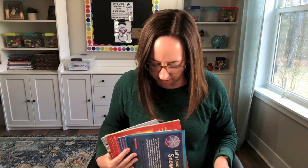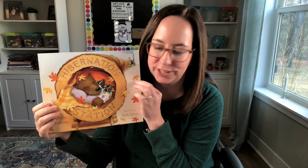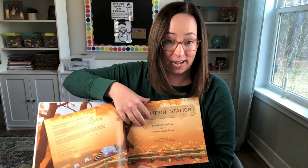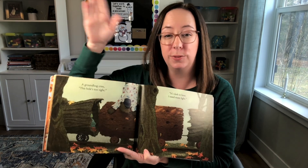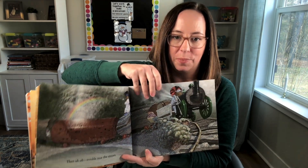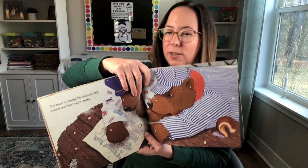Another fiction book that's a great tie-in for your hibernation unit is Hibernation Station. These are about animals who hibernate and it has great illustrations. It's like a pretend train where everyone's getting on, and it goes through different animals who hibernate throughout the whole book. It's a quick read but great for tying in hibernation, and you can use it to brainstorm different animals who hibernate.